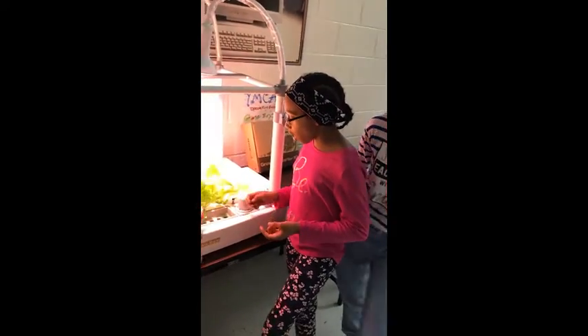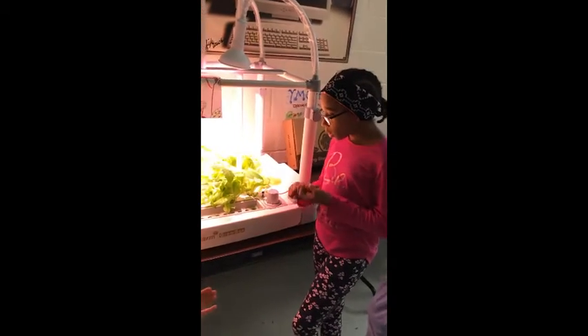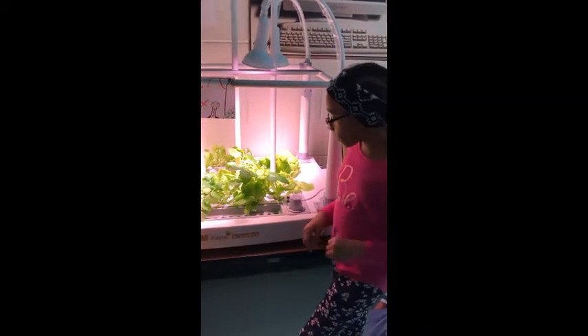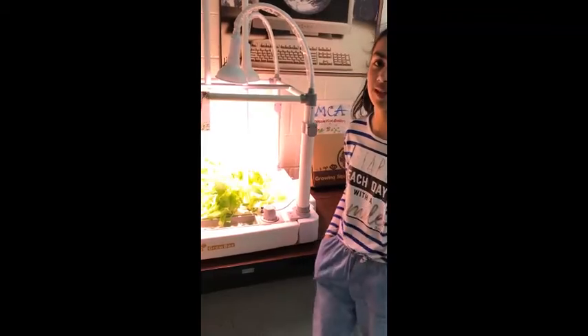It needs water, sunlight, and nutrients. You can pick up the lettuce and it'll still keep growing, so you can eat lettuce anytime you want from Opcum.